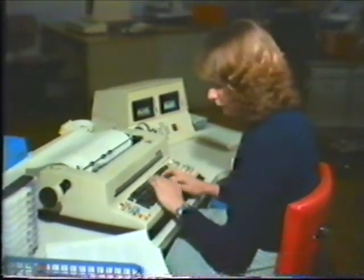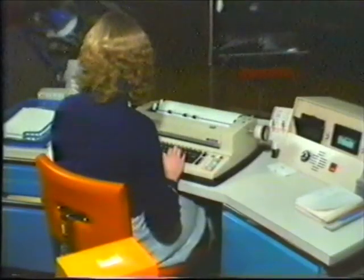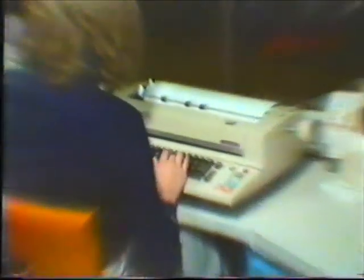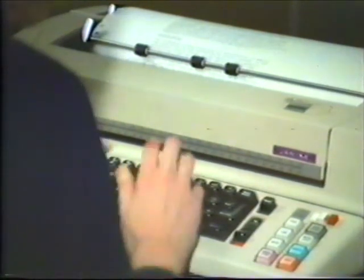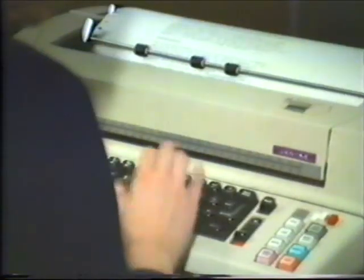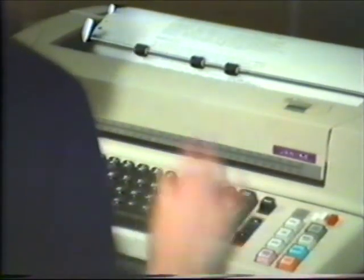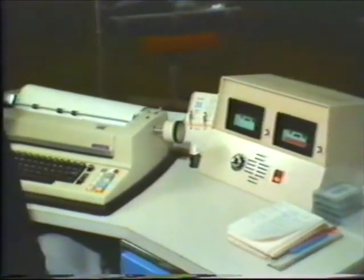Approximately five years ago, the department purchased a number of more sophisticated typewriters which have a cassette recording and replay system that allows documents to be stored after initial typing and then retrieved for retyping. These machines are called memory typewriters and are also known as second generation word processing equipment, since they were seen as the advent of a new era in typing services. Michelle is demonstrating the facility of recalling a document from a cassette. She calls up the document by a simple code number, makes the corrections on behalf of the clerk, and sets the machine to print the final version automatically.